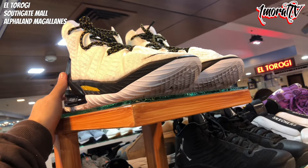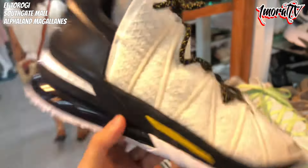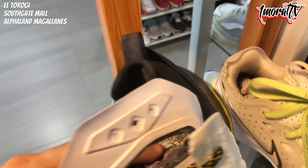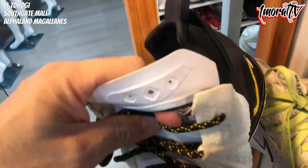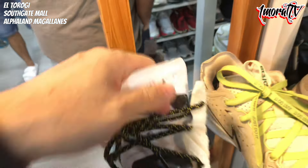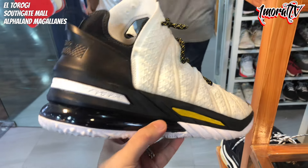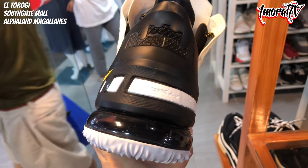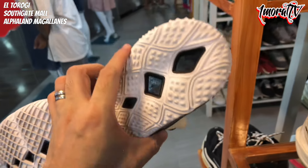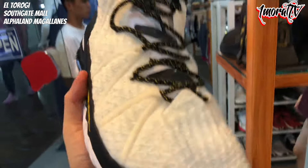Above that is a LeBron 18 — or maybe 19, I'm not sure. Size 10 or 12 — let me confirm. Looks like Size 12. It's a LeBron 18 I think. The outsole is still great — it looks ready to go. Price is 3,800 pesos.